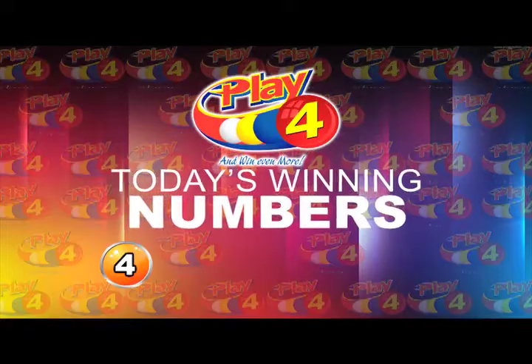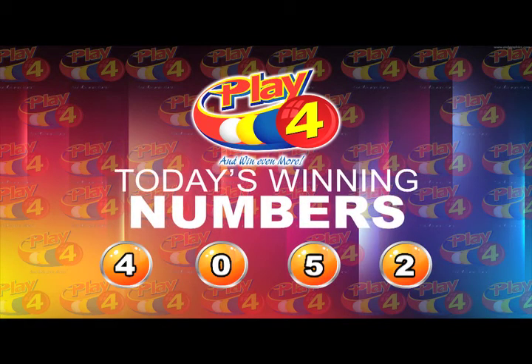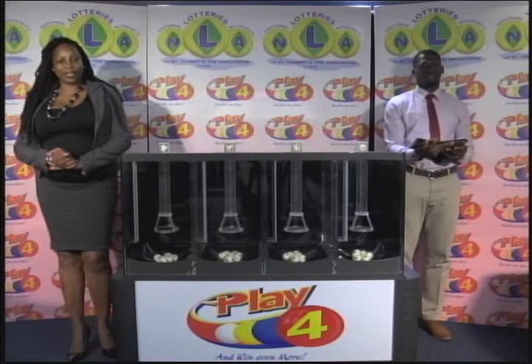I will now recap the winning number: 4, 0, 5, 2, 4, 0, 5, 2. I'd like to thank you for playing Play 4. Remember, with Play 4 you can win even more. Good luck, everyone, and good night.